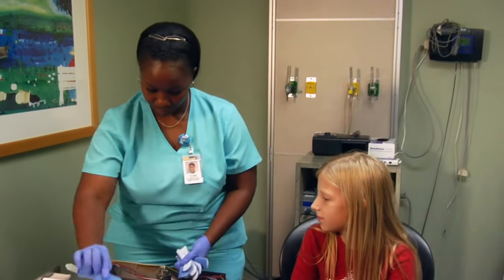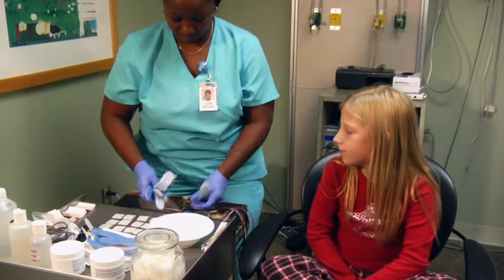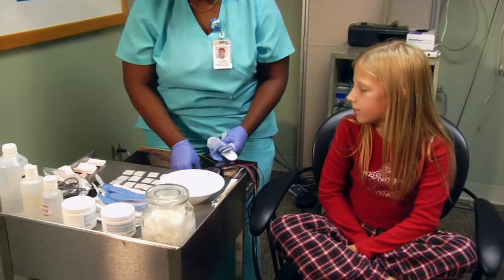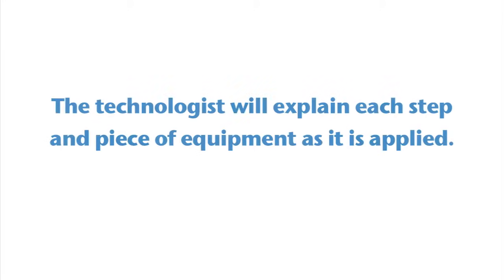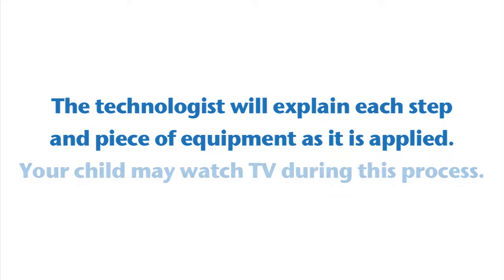After the patient changes and gets comfortable, the technologist will begin the hookup process. This process does not hurt and may take up to one hour to complete. The technologist will explain each step and piece of equipment as it is applied. Your child may watch TV during this process.